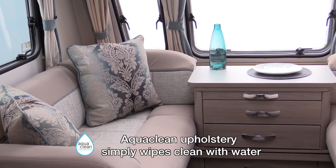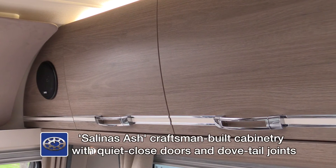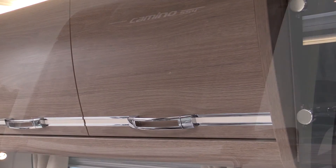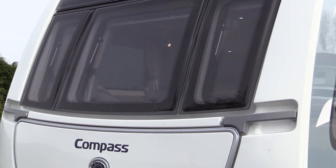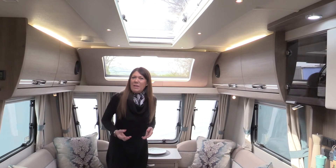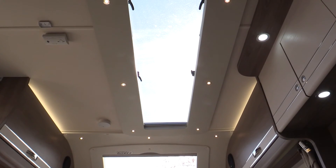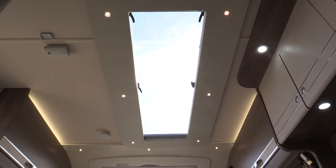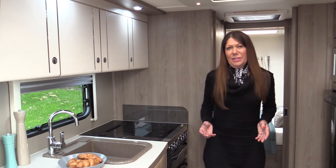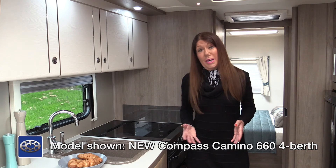The opulent aqua-clean soft furnishings are matched beautifully by the restrained hues of the Salinas ash cabinetry and the classic neutral colour palette. The Camino boasts a sleek, streamlined design for the front panel, gas locker and windows. The skyscape panoramic window allows for maximum daylight, and the stargazer roof light further enhances the lounge area. The Compass Camino range comes in a choice of four layouts, two of which are on single axles and two have twin axles.